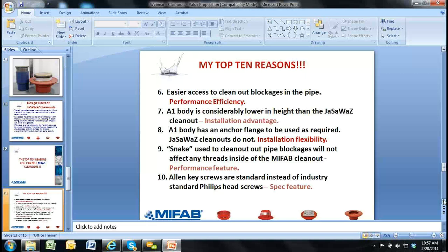Whether we're looking at the blue, yellow, green, or brown competitor clean out, the heights are all very similar with JAZWAS. Interesting to note: the vertical height of our A4 body — the C1220, which I call the stubby body — is considerably lower than the JAZWAS clean out. So if we have to go to the C1220, we actually have two advantages there: one, it's a gasketed cover, and two, it's shorter in vertical height. Number six: it's easier to clean out blockages in the pipe with the MyFAB clean out, because we don't have to fight the plug — we get right into the pipework.